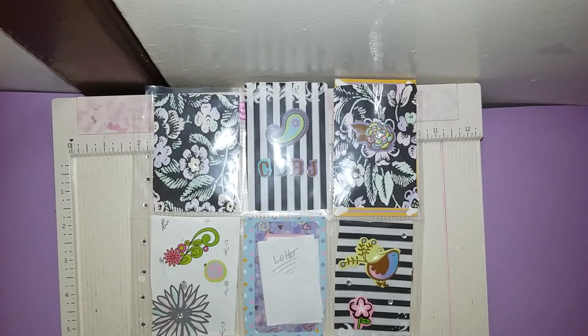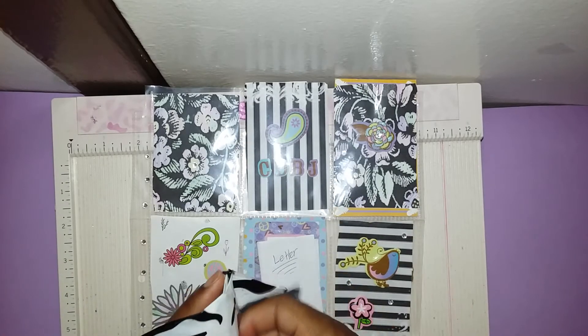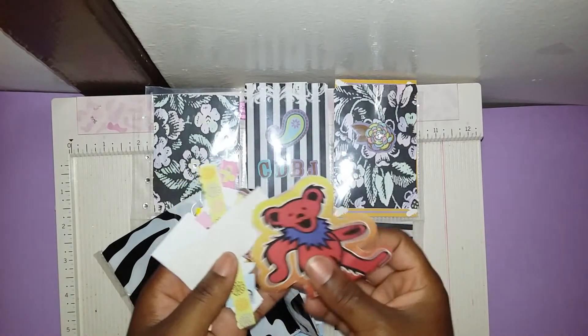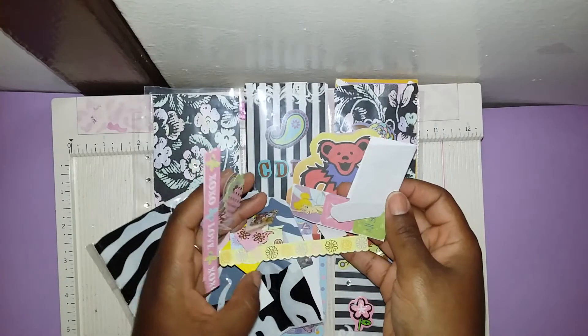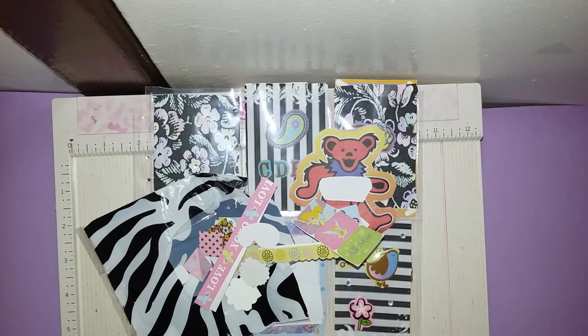Look how adorable! Here are the goodies in the bag. She said her and her little sister helped make this pocket letter for me. There's a cute little envelope — it is adorable — and it has all kinds of yummies and goodies inside. Look at all these delicious little cuties! It looks like there's another note in here — 'Here are some extras, I hope you like them and can use the cutouts.'